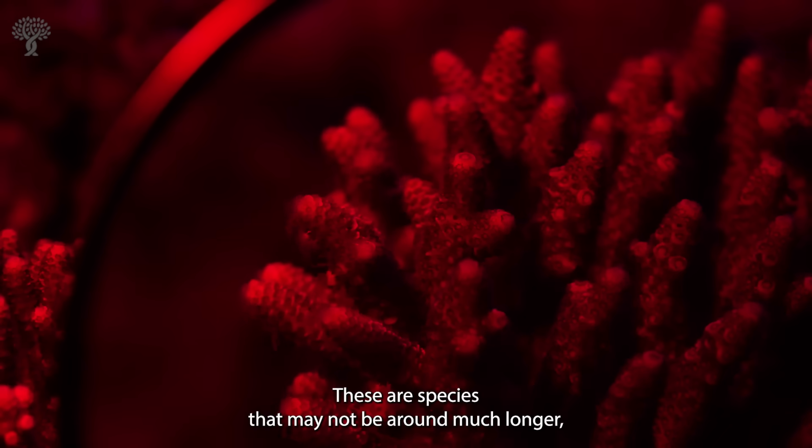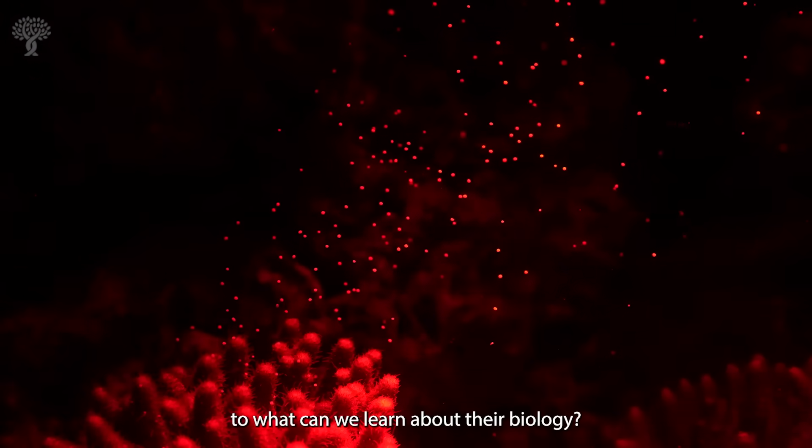These are species that may not be around much longer, so there's a certain urgency to what we can learn about their biology.